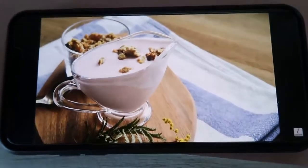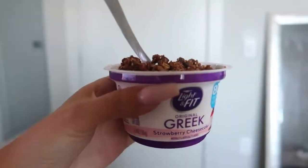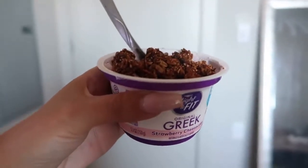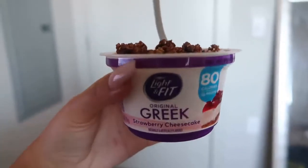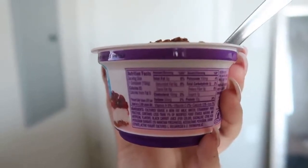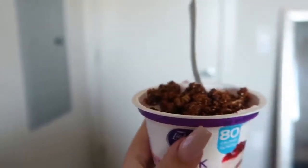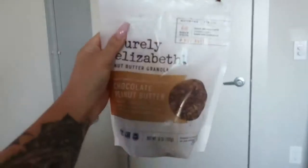Yogurt with granola is another one of Maxwell's go-to morning meals, so I'm making it a snack. This is my light and fit Greek yogurt strawberry cheesecake — 80 calories, 7 grams of sugar, gluten free. I put granola on top. This is so good — it's cinnamony, chocolatey, peanut buttery but also strawberry cheesecake. Like I've just been having a good time with this. This is not hard.